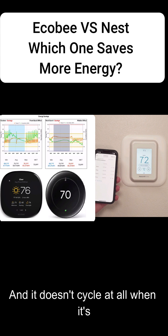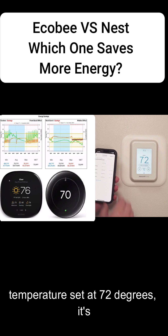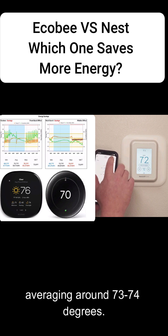It doesn't cycle at all when it's unoccupied, unlike the Ecobee. And even though I had the occupied temperature set at 72 degrees, it's averaging around 73 to 74 degrees.